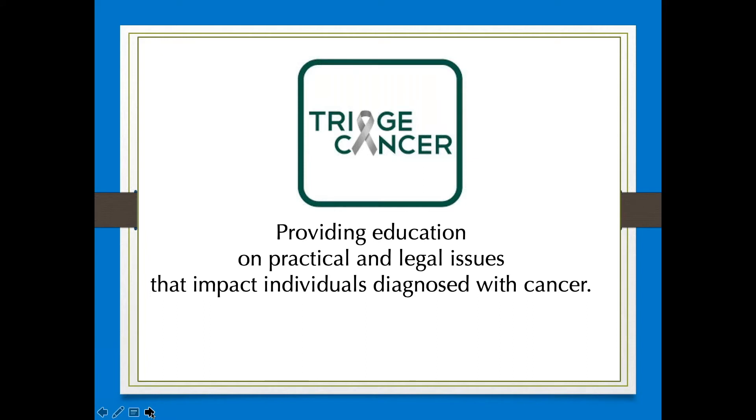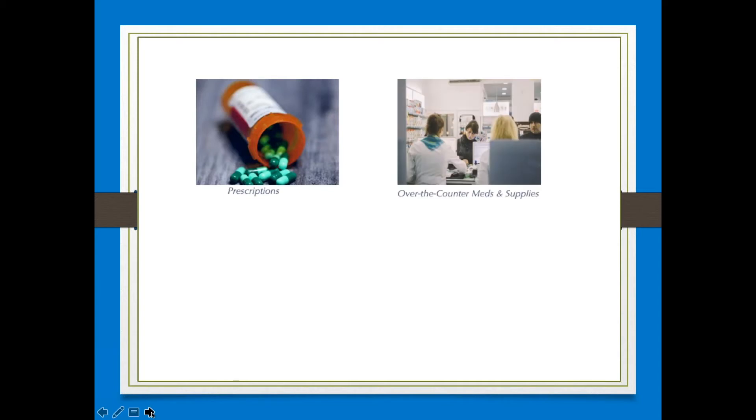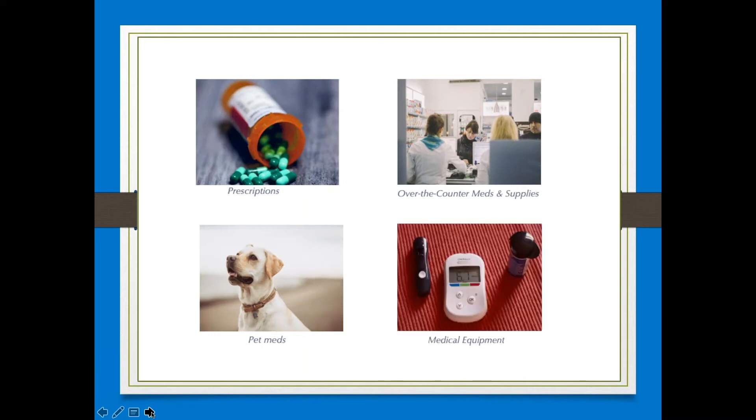also connects you with healthcare savings through a drug discount card, which can help you save up to 80% off the cash price of prescriptions, over-the-counter meds and supplies written as prescriptions, and human-equivalent pet meds. Users can also save 40% off medical equipment.